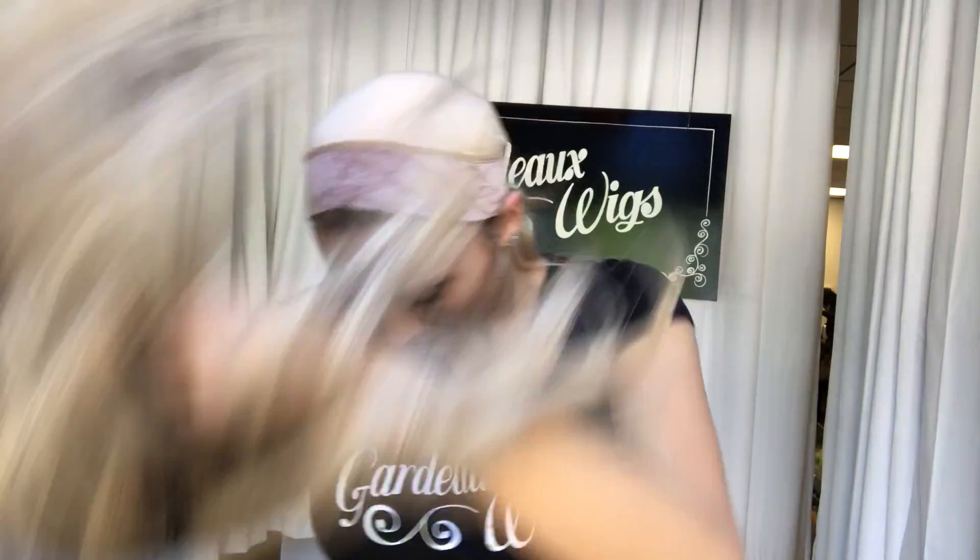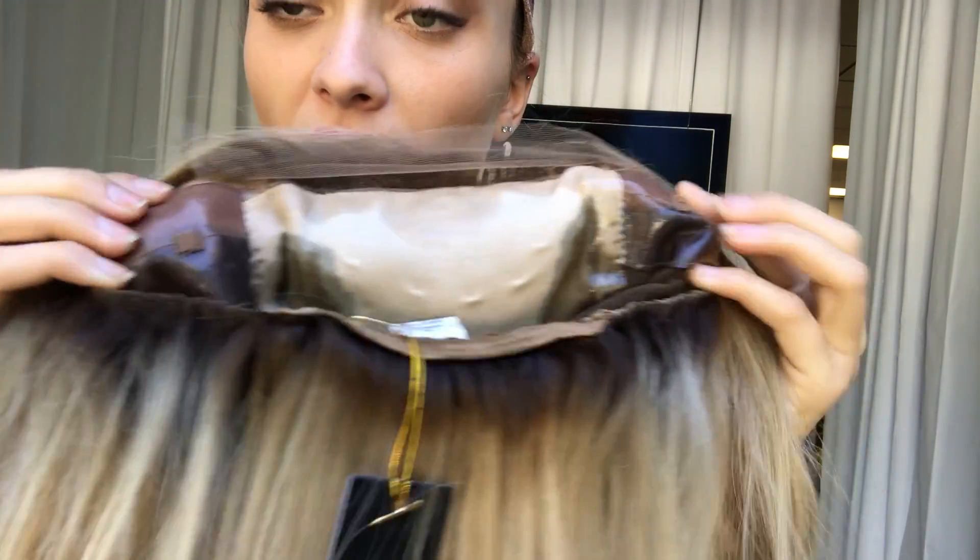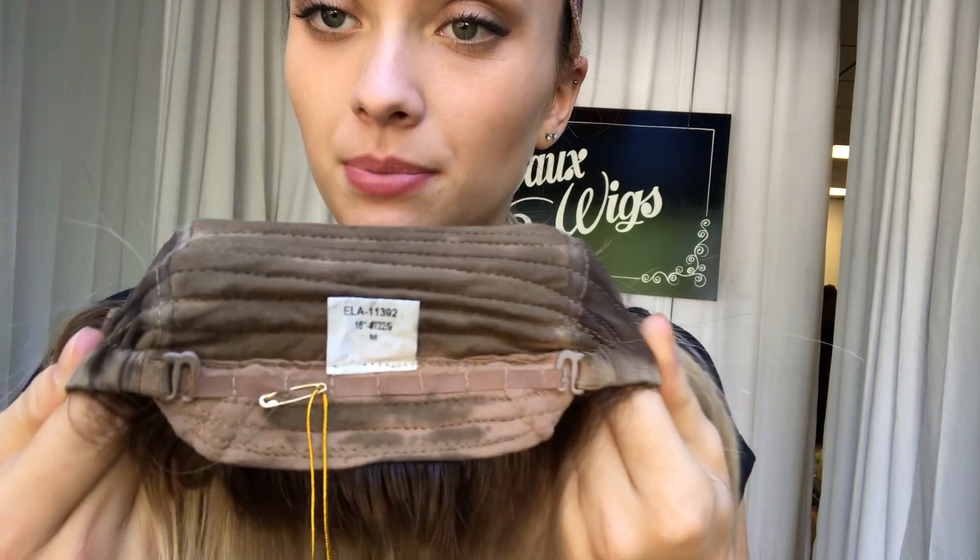Alrighty, I'm going to show you the lace front hairline. In the inside of the cap, here we have the silk top with ear tabs and adjustable straps and set the nape.